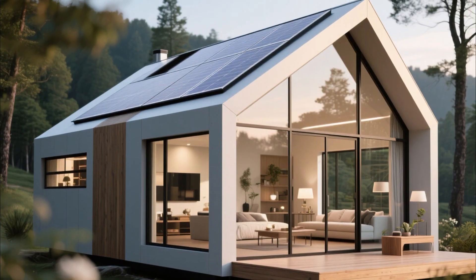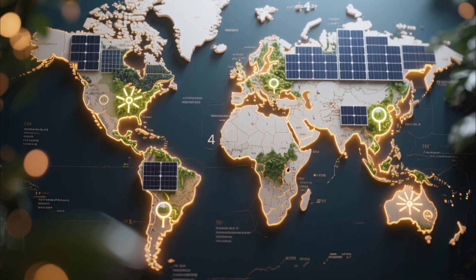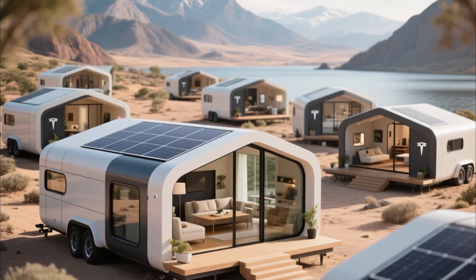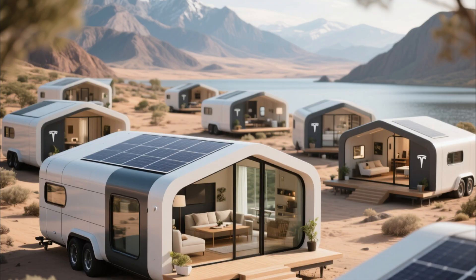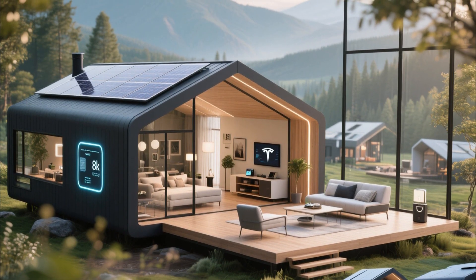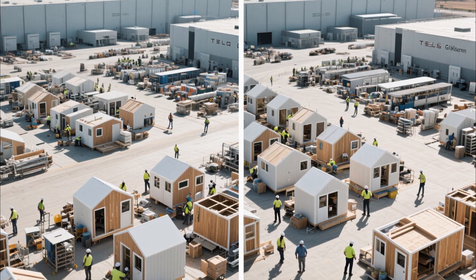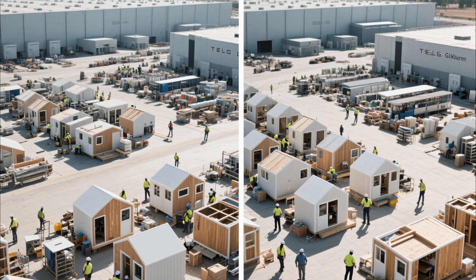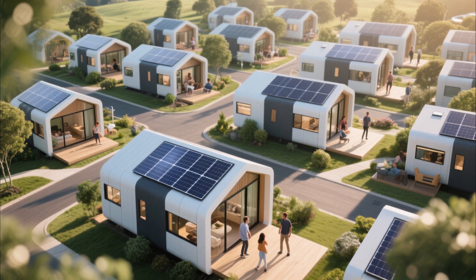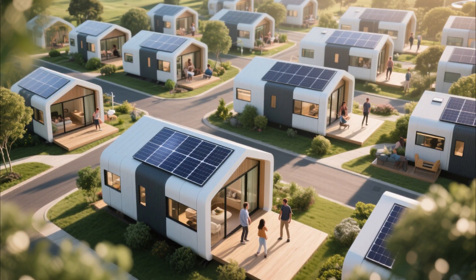This tiny house is not just a place to live — it's a statement. It's Elon Musk's vision of a world where energy is free, sustainable, and controlled by individuals, not giant corporations. A world where homes are mobile, affordable, and resilient against climate change. A world where technology doesn't just entertain us, but sustains us. As Tesla continues to refine the design and expand production at the Gigafactory, we may soon see entire communities of these tiny houses — neighborhoods where every home is off-grid, every family produces their own energy, and no one has to worry about rent or rising utility costs.